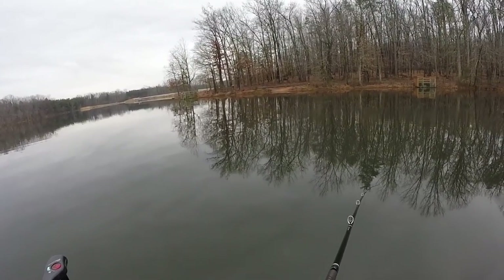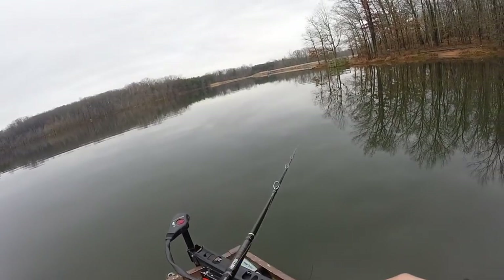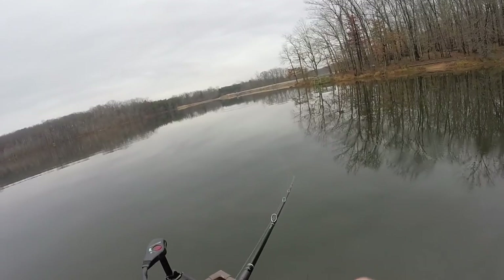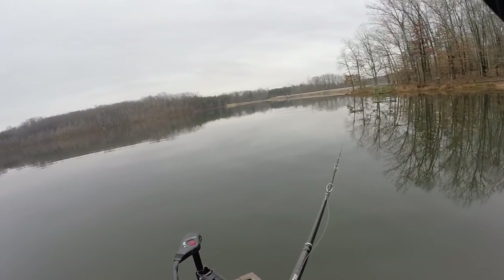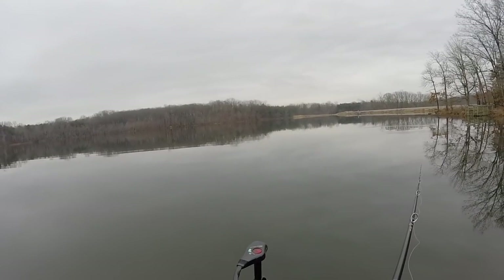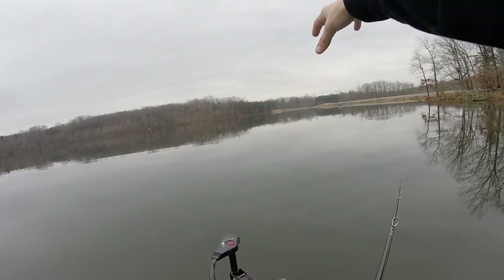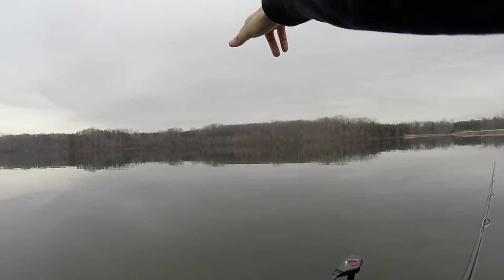It'd be awesome to hook into a muskie, and fishing the deeper techniques that I'll be using today, you never know — might hook up with one. The water is super cold so I'm gonna be targeting main lake points and very deep drop-offs out here, and the main lake or down-lake dam area.